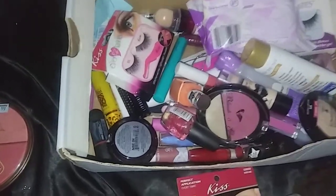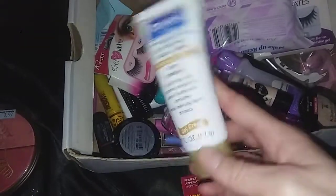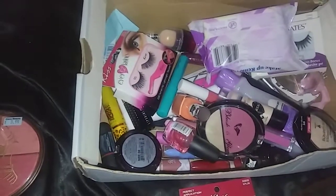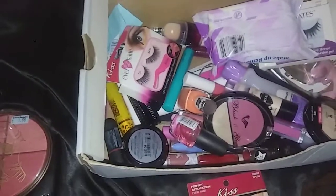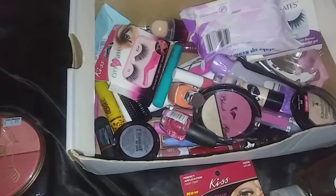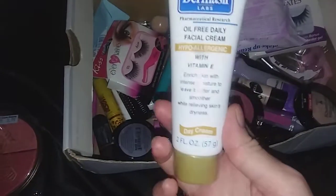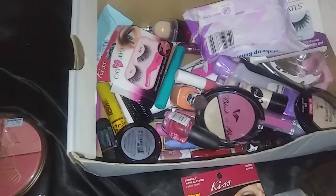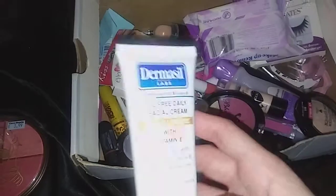I've got this Derma Still oil-free daily facial cream with two fluid ounces that I picked up from Dollar Tree. My face gets really dry so I was excited to find the Derma Still brand there — it's supposedly a really good brand that used to be or still is used in hospitals. But it has a scent I'm not really liking; it's kind of like my great grandma's perfume.